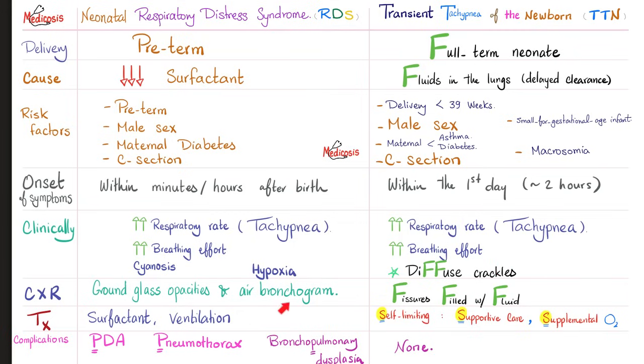Chest x-ray in RDS shows ground glass and air bronchograms. In TTN you have fissures filled with fluid. How do I treat RDS? Give surfactant, and you'll probably need mechanical ventilation. But transient tachypnea of the newborn is self-limiting — just provide supportive care. Complications of neonatal RDS include patent ductus arteriosus, pneumothorax, bronchopulmonary dysplasia, necrotizing enterocolitis, etc. TTN has no complications in the vast majority of cases — it's a fart in the wind.